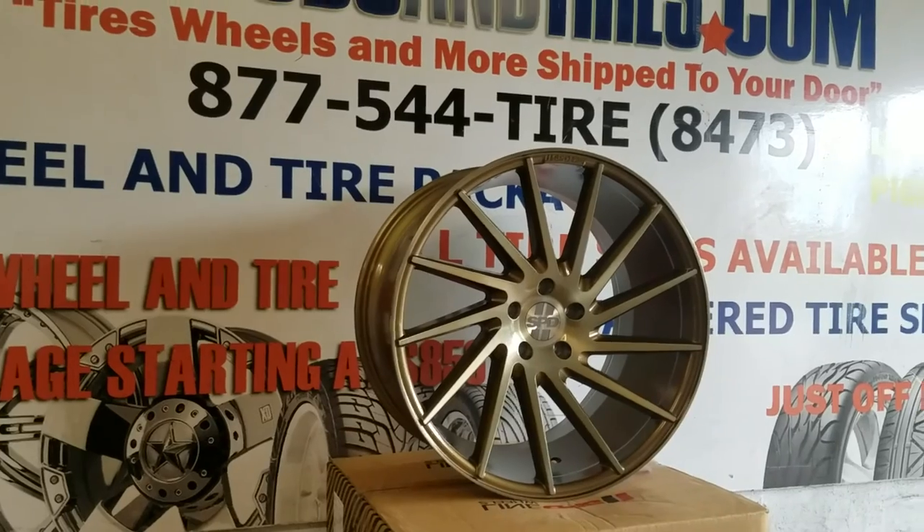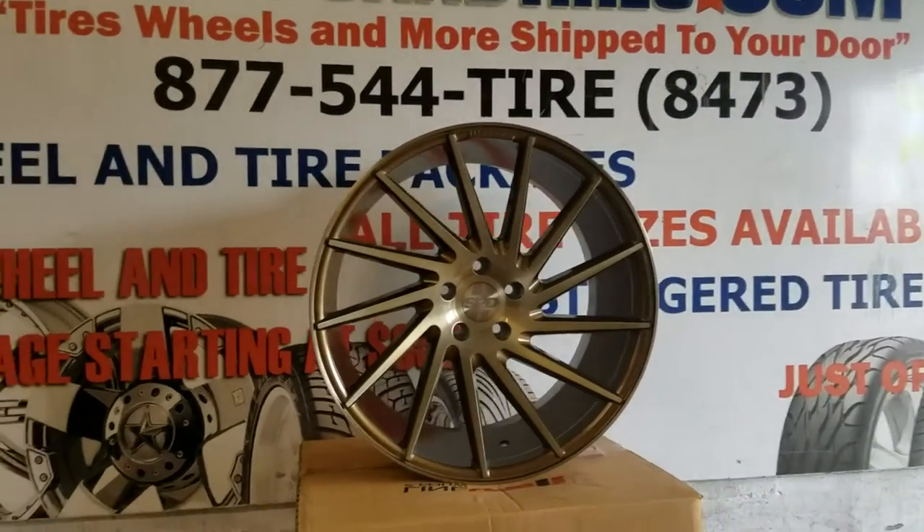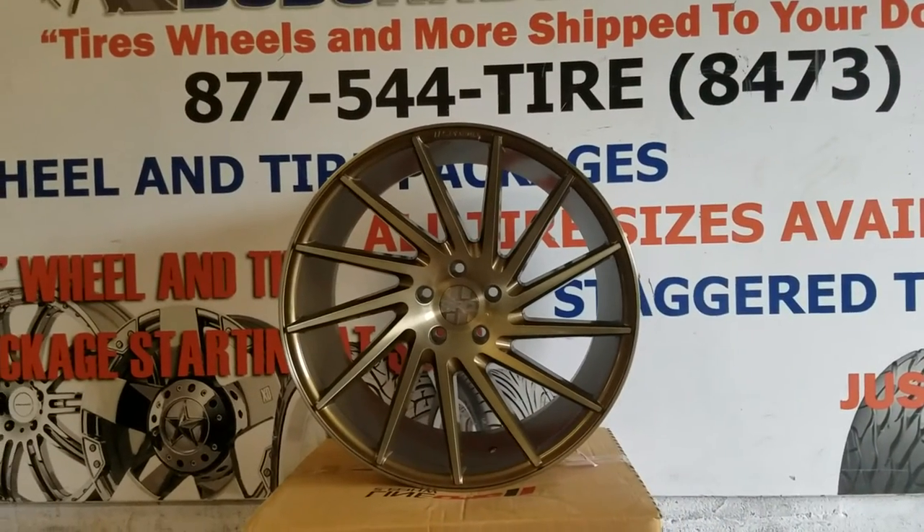Nice concave. This is the 20 inch version — actually 20 by 10 and a half. This is your boy KB from DovesAndTiresTV signing off.